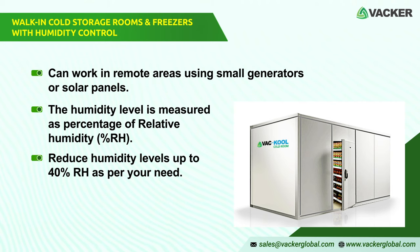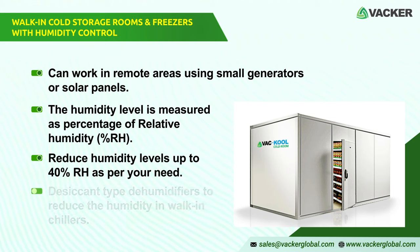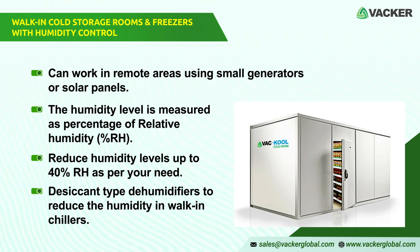We can reduce the humidity levels down to 40% RH based on your needs. Normally, a humidity level of 60% RH is maintained for storage of medicine, and 50% for onions, etc. We incorporate desiccant-type dehumidifiers to reduce the humidity in walk-in chillers.